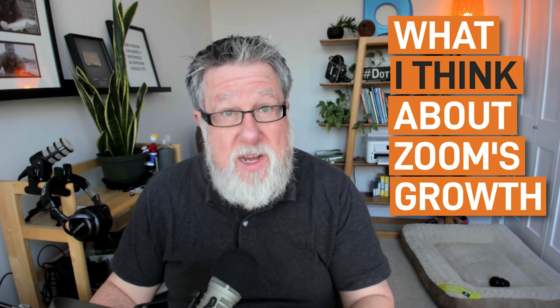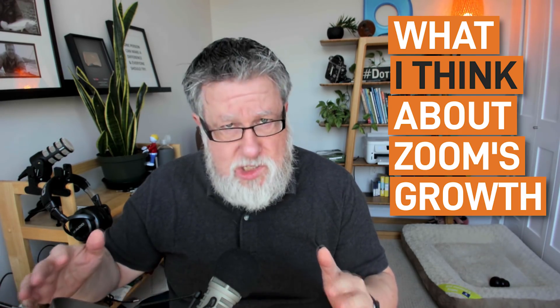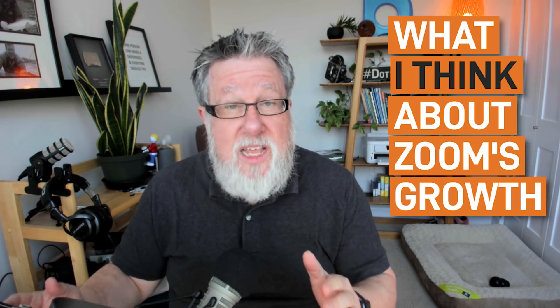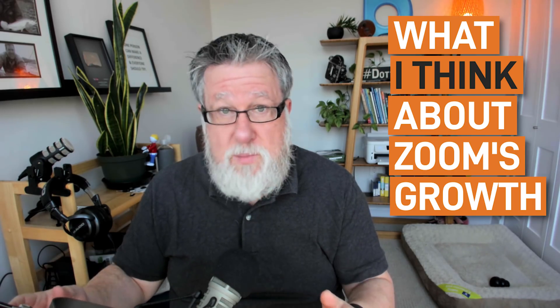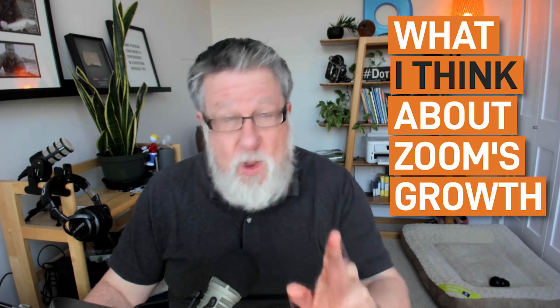I want to give a big shout out to Zoom at this point. With the amount of growth they've had, as so many of us have started using Zoom in just the last month or so, their systems have been incredibly robust and reliable. I just want to give them a little bit of praise from that perspective as well.